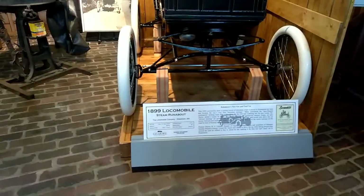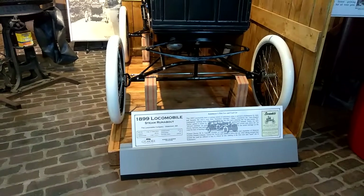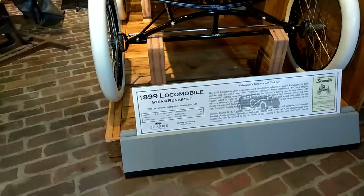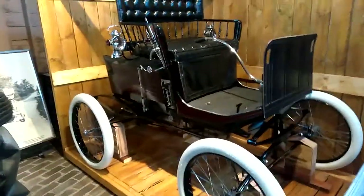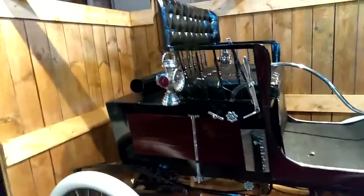So here we got a 1899 Locomobile Steam Runabout. The Locomobile Company, Watertown, Massachusetts. 5.5 horsepower. $700. Kalamazoo's first new and used car. Isn't that amazing? Look at those little tires. There's not much there.